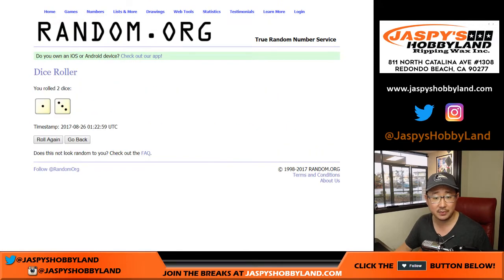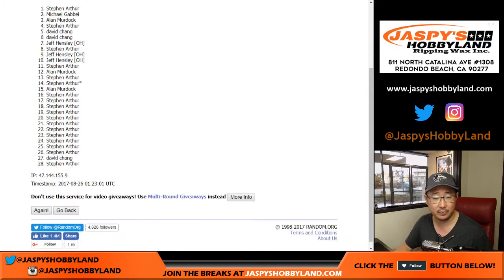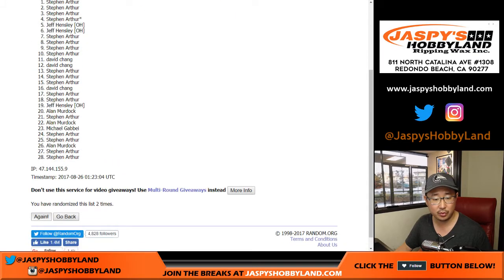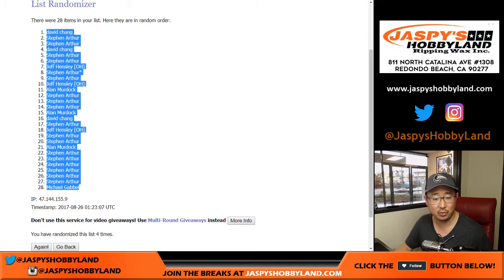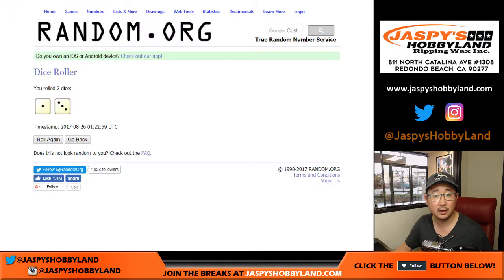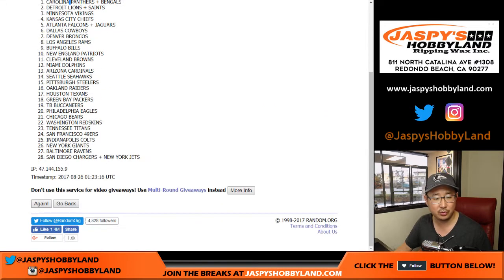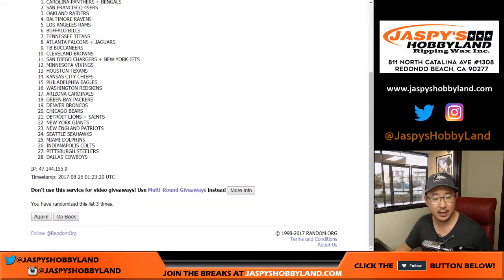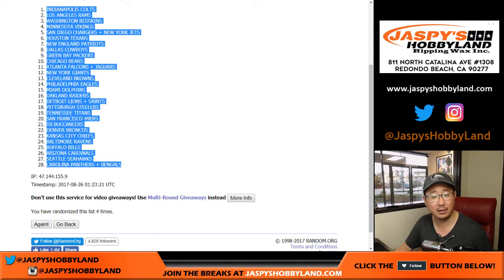So let's randomize each list four times — one and three. One, so you see 28 right there. Two, three, and four. All right, we got Dave down to Michael G. And then four times for the teams. One should be 28 — perfect. Two, three, and four. Colts down to the Panthers-Bengals combo.